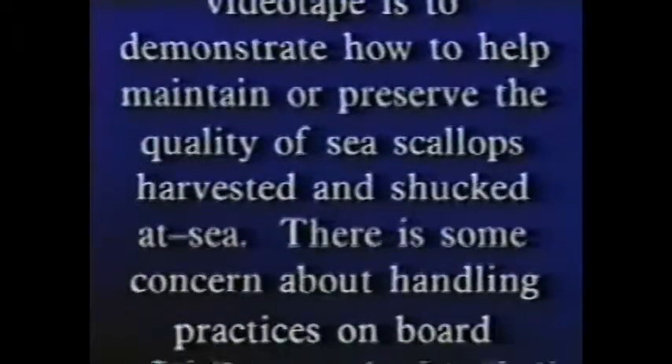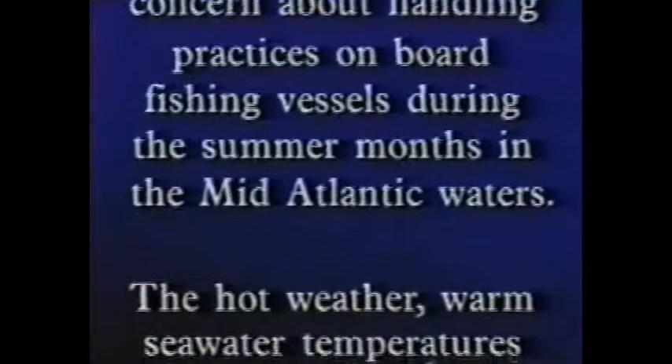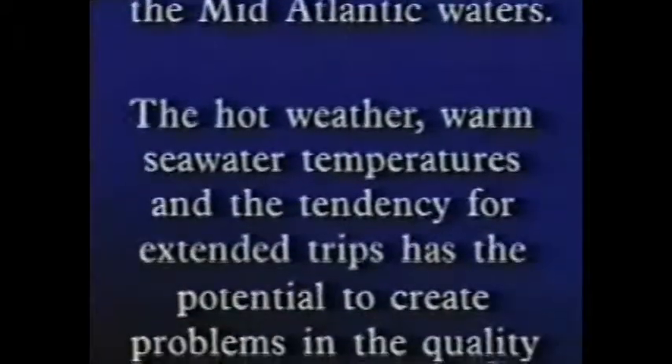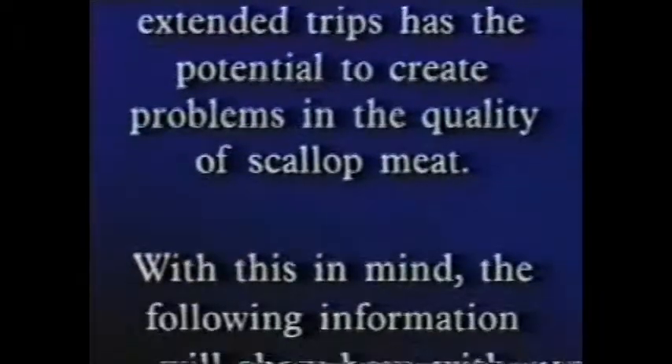The purpose of this videotape is to demonstrate how to help maintain or preserve the quality of sea scallops harvested and shucked at sea. There is some concern about handling practices on board fishing vessels during the summer months in the mid-Atlantic waters. The hot weather, warm sea water temperatures, and the tendency for extended trips has the potential to create problems in the quality of scallop meat.